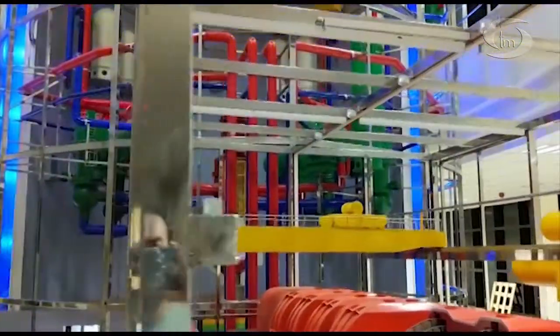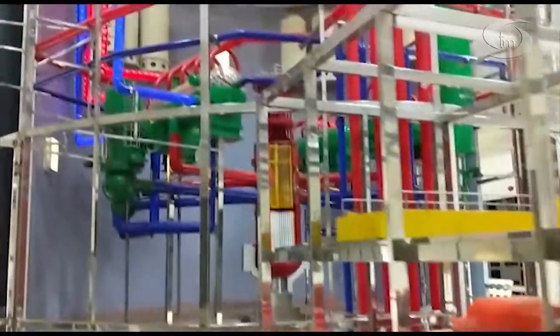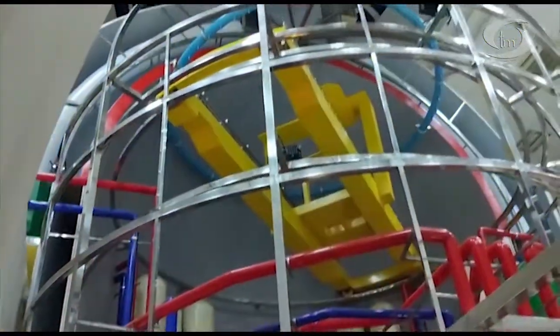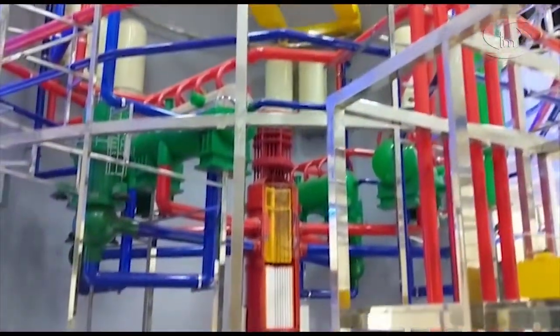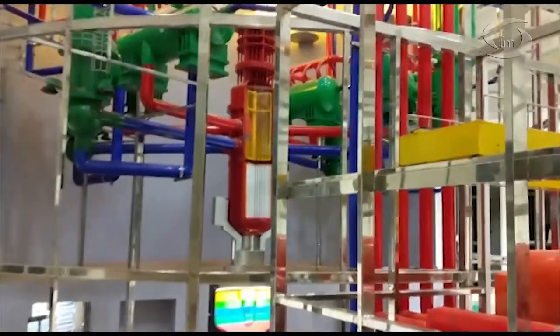This reactor belongs to the Generation 3+ category, which incorporates all modern-day safety features to ensure very safe operation and safe shutdown. Many active and passive safety systems are engineered into these nuclear power plants. Let us know about some of them.